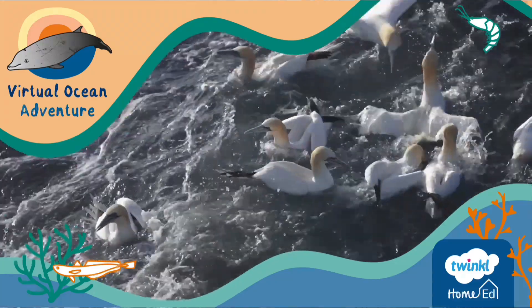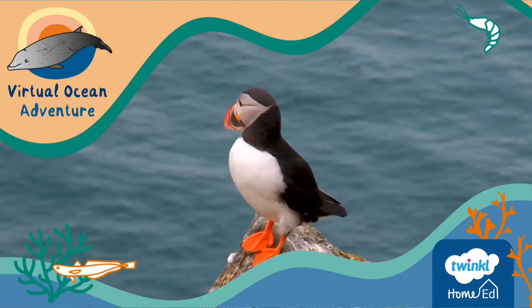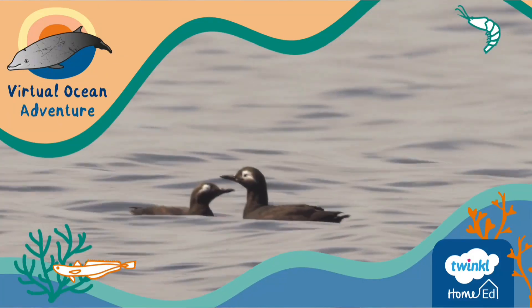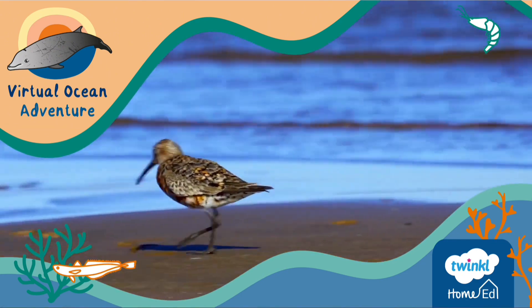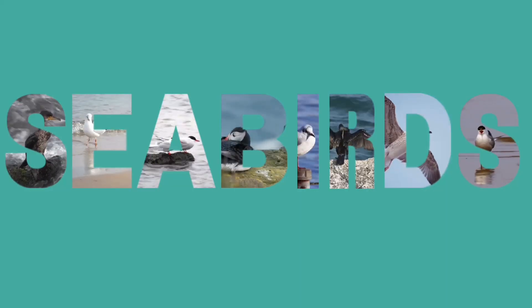Welcome back to our virtual ocean adventure. In this video we'll discover some of the birds who spend most of their time across the world's oceans. These birds are a variety of shapes, sizes and colours, but for all of them the marine environment is home. Let's find out more as we discover seabirds.